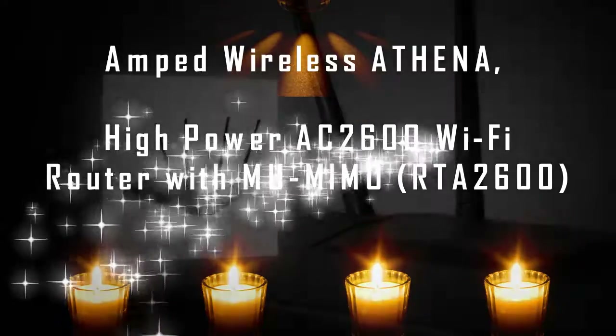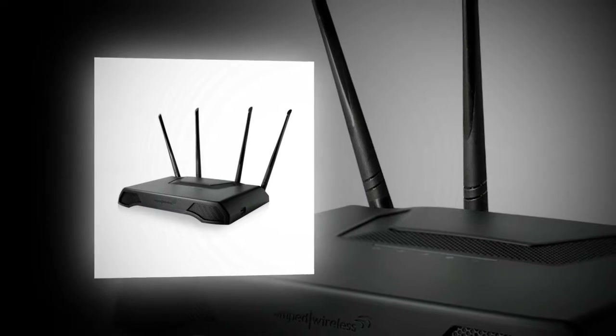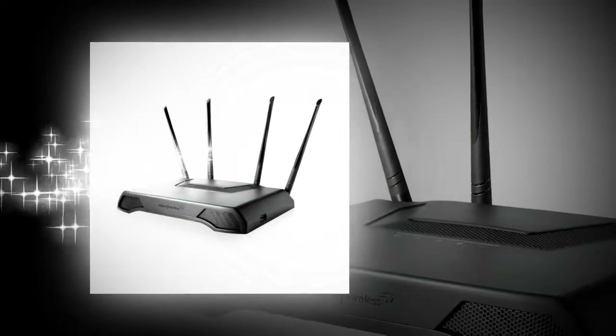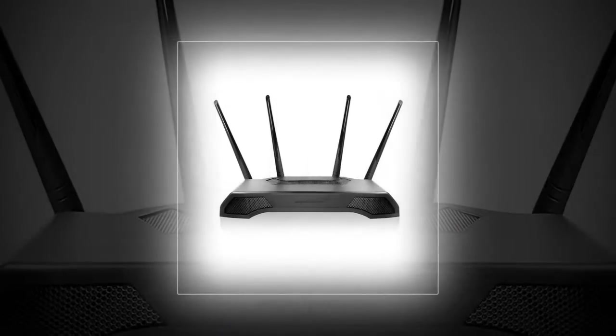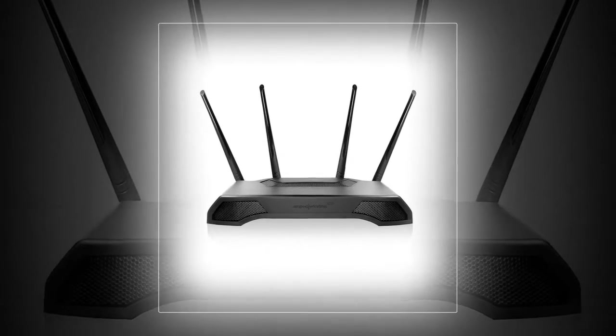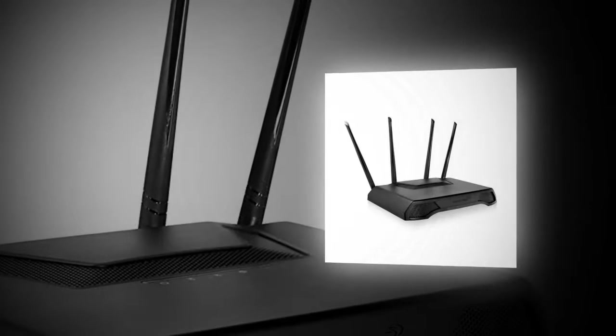The next up on our list is the Amped Wireless RTA 2600 Athena router. As long as you don't confuse it with the Greek goddess Athena, the router will not disappoint you. Although not that expensive, the router is something that is built for the network enthusiasts.